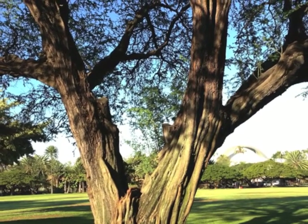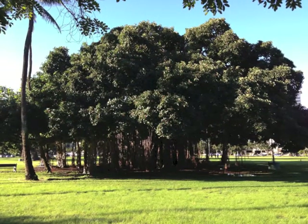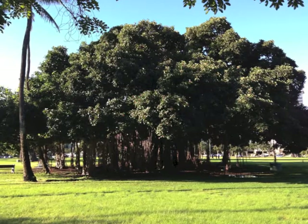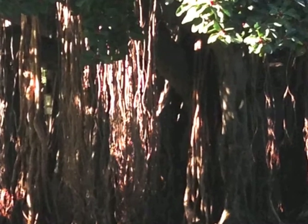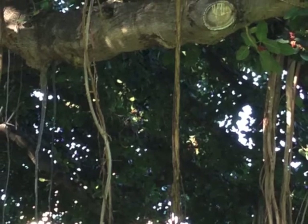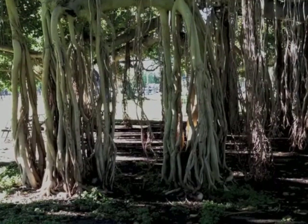Going a little further and looking into the park, you can see a huge old banyan tree. Sometimes I go closer and enter into its dark mysteries with hanging roots and branches, and enjoy the darkness and the mystery of a huge old banyan.